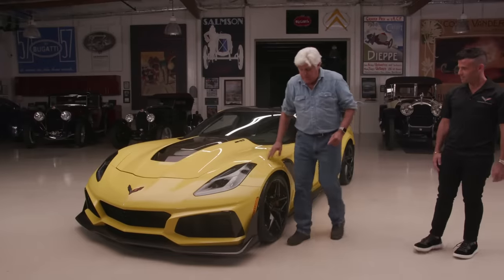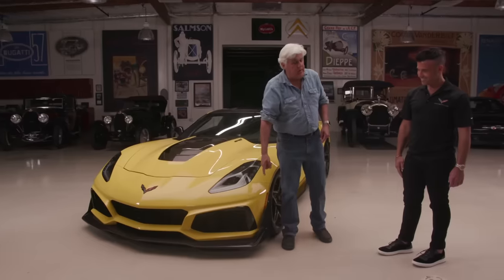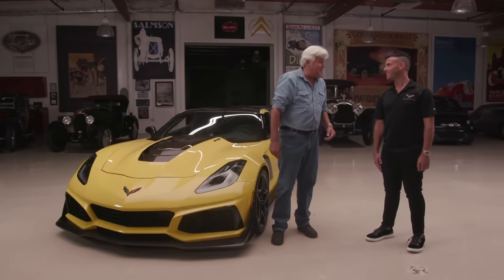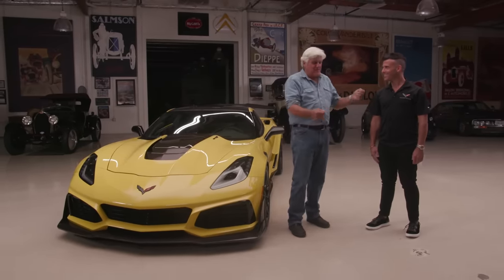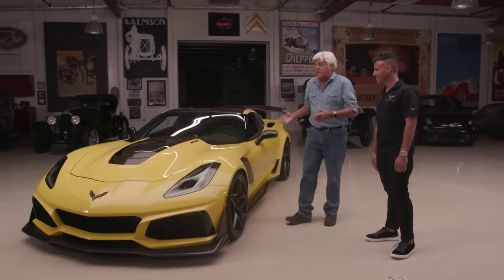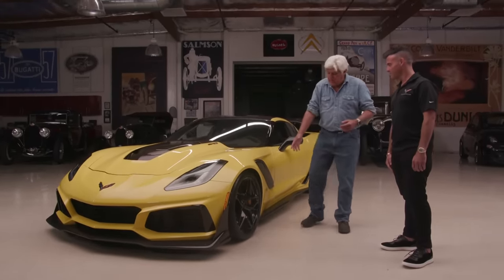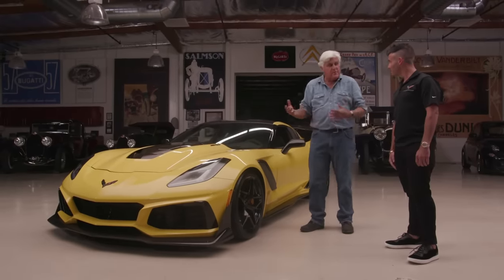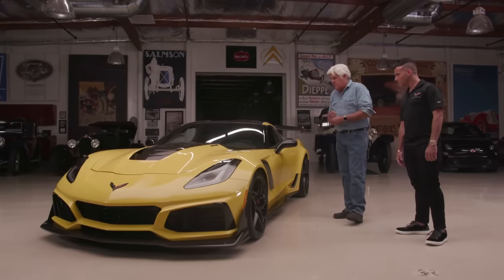Jay notes that on his McLaren, a small plastic splitter piece costs as much as a Z06 — which really puts the Corvette's value in perspective. He doesn't know how they do it at this price point. If you pieced this car out component by component, it would cost hundreds of thousands of dollars — the carbon ceramic brakes alone used to be $20,000 a set when optional on European exotics. The ability to deliver this level of technology this efficiently at this price point is just amazing.